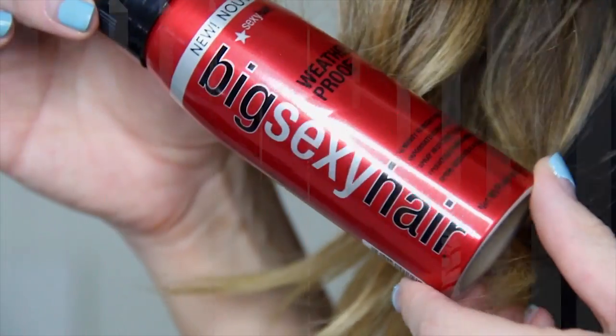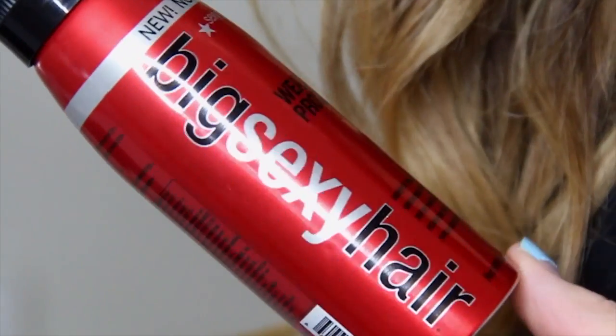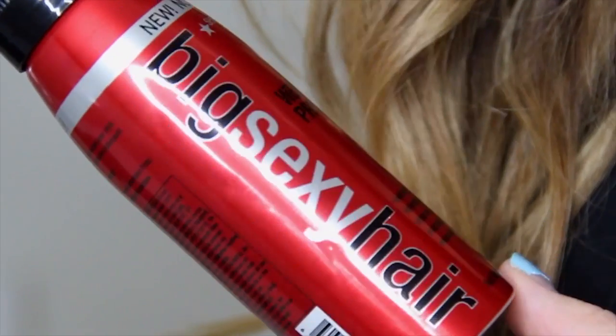My next spring essential would have to be my Big Sexy Hair Weatherproof Humidity-Resistant Spray.